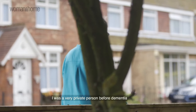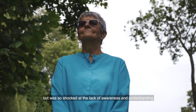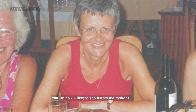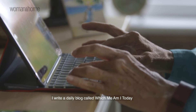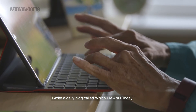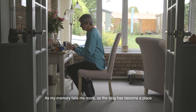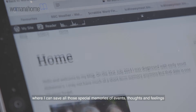I was a very private person before dementia, but was so shocked at the lack of awareness and understanding that I'm now willing to shout from the rooftops. I write a daily blog called 'Which Me Am I Today?' As my memory fails me more, the blog has become a place where I can save all those special memories of events, thoughts and feelings.